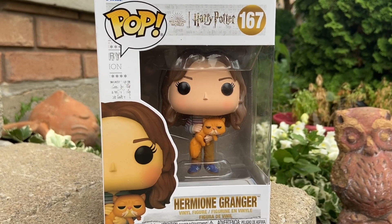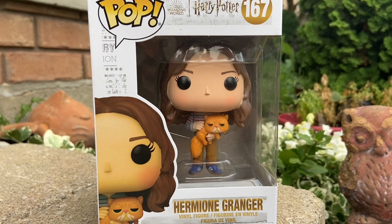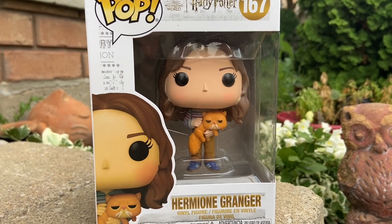All right, so another rare find at the Toy Department in Mason, Ohio. We got here Harry Potter. Sammy, take it away.